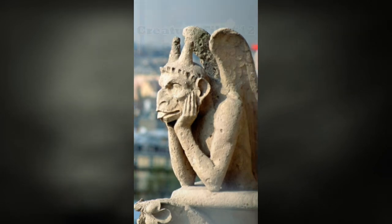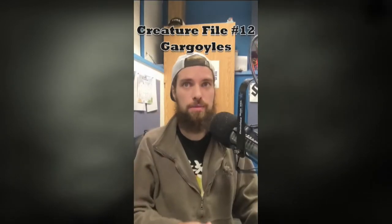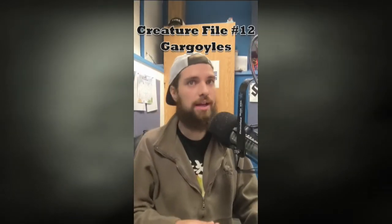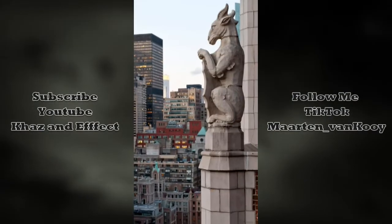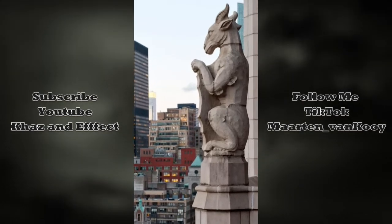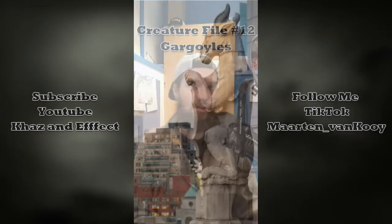While the typical gargoyle commits to a life of protecting humanity, there are small factions that would rather live their own lives, and there are even smaller factions that have turned against humanity. While gargoyles are most common in Europe, in our modern era there are also gargoyles that live in every major city, with New York being home to the second largest population of gargoyles next to Paris, France.